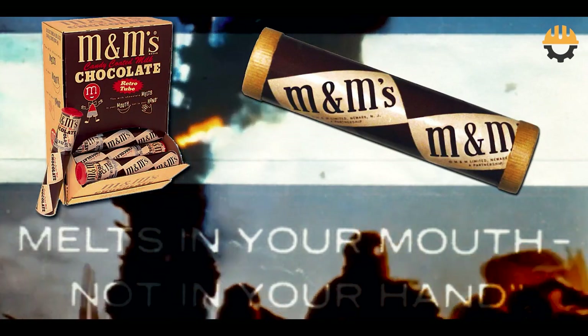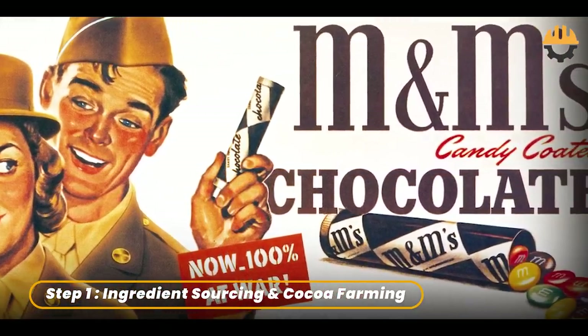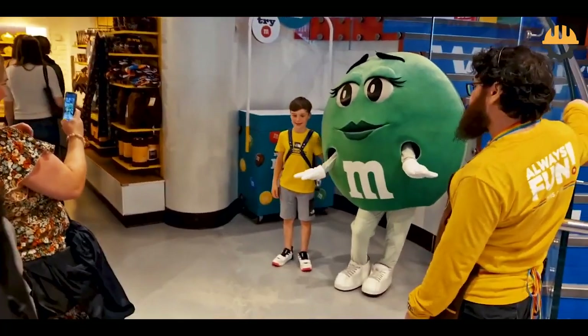By the 1950s, M&Ms hit civilian shelves, accompanied by the unforgettable slogan: 'Melts in your mouth, not in your hand.' From humble beginnings, M&Ms have evolved into a global candy empire.